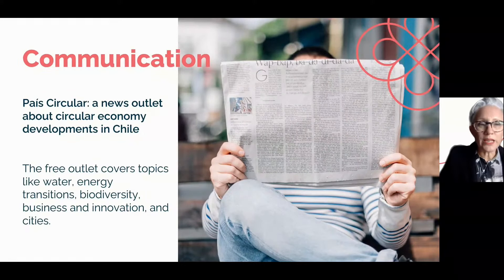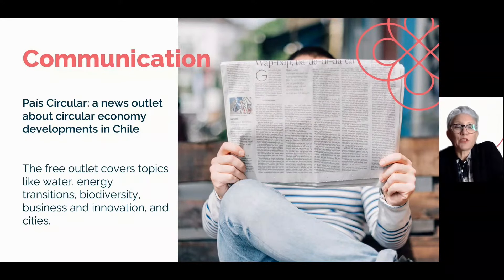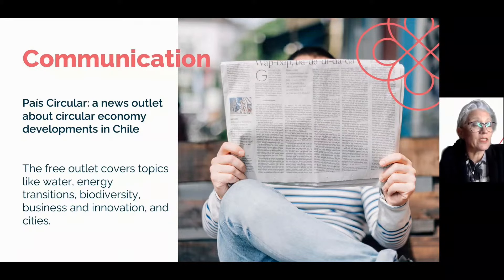We all need to learn a lot more about how we can transition collectively in our everyday lives. For that, the País Circular news outlet in Chile improves the information and dissemination of climate action and responsible citizenship. It's a really good model and I'd love to see more actions like this from the media.